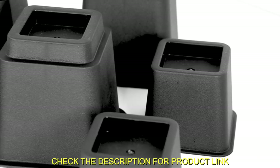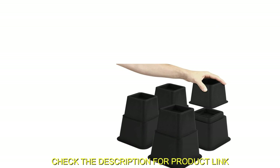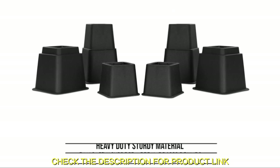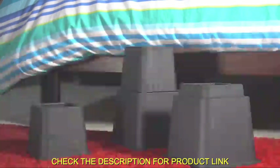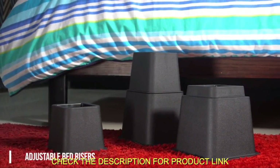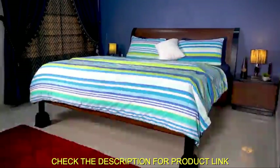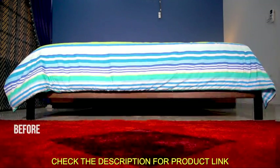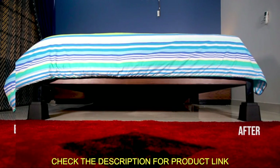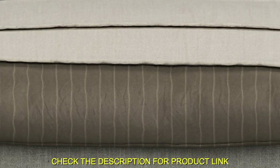This set of four risers, made of heavy-duty plastic, can support up to 1,300 pounds when used together, providing a sturdy base for your furniture. The bed leg fits securely into the recess cup, and the risers can be stacked together to save space when not in use. These modern risers come in black, measuring 2.8 inches wide and 0.7 inches deep, making them suitable for furniture legs up to 2.75 inches thick. Note that they are not suited for recliners.